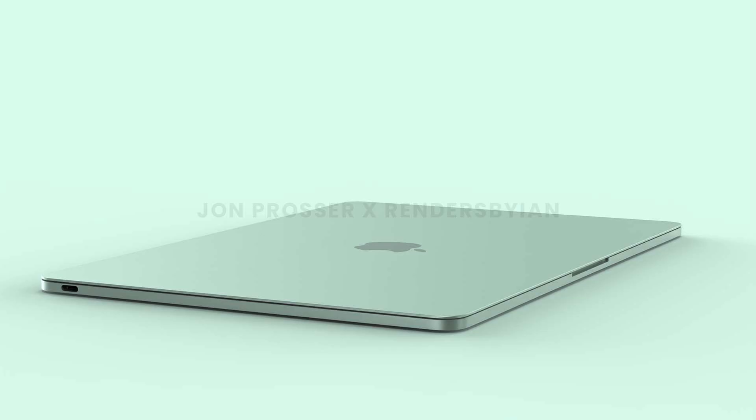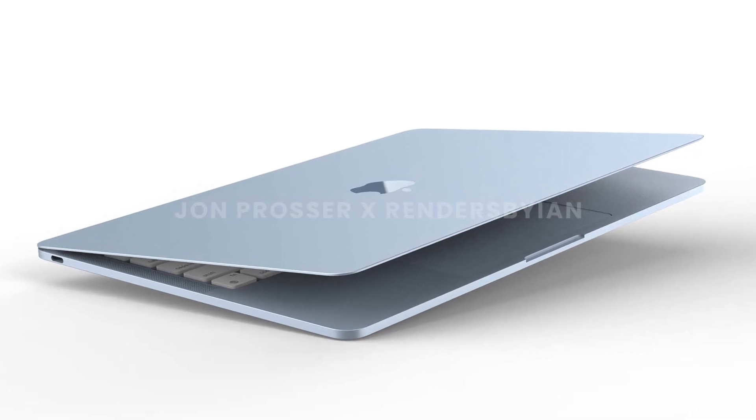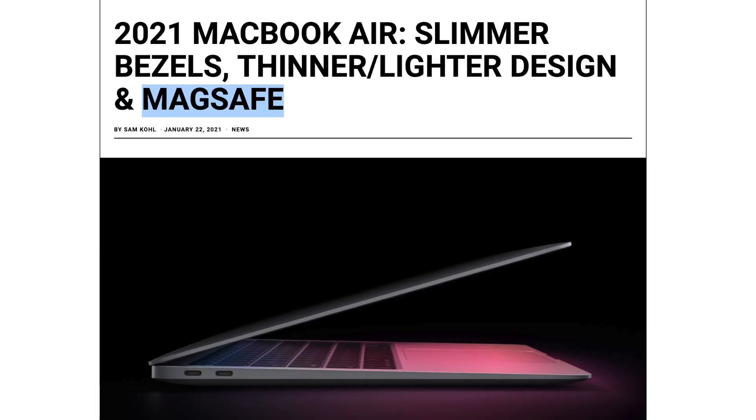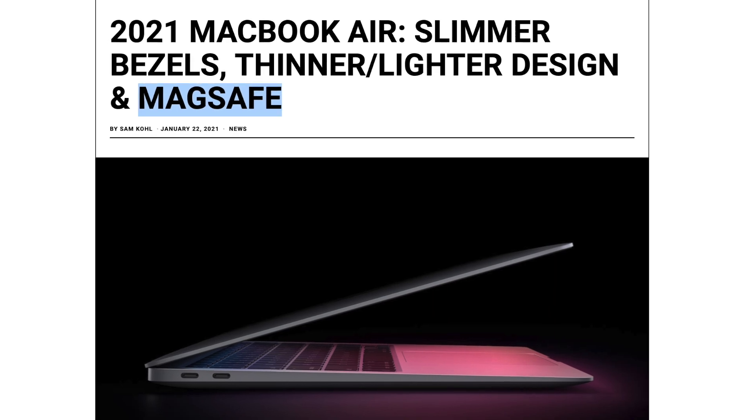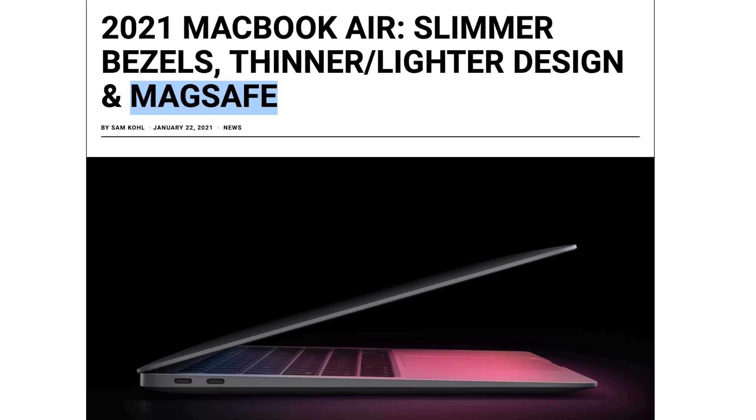The final thing I want to touch on is the ports. We do still have two Thunderbolt ports, but now they're on each side of the Mac, which I actually prefer — I think that's way more versatile. There is no MagSafe to be seen in the renders, but Jon does say there's a chance we could see MagSafe on the final version, and Mark Gurman has mentioned this will be the case. So I do think we're seeing MagSafe on the left side of the MacBook.